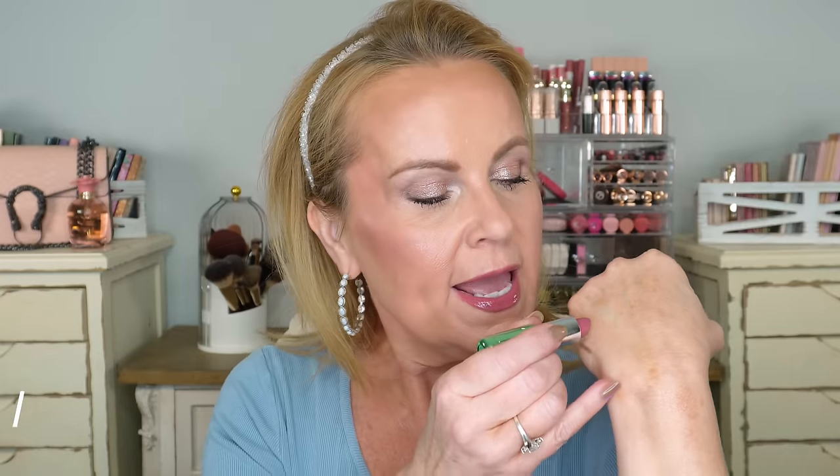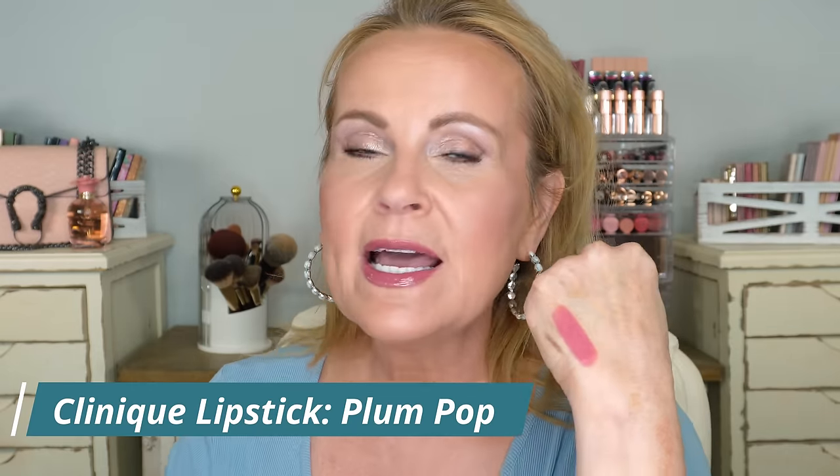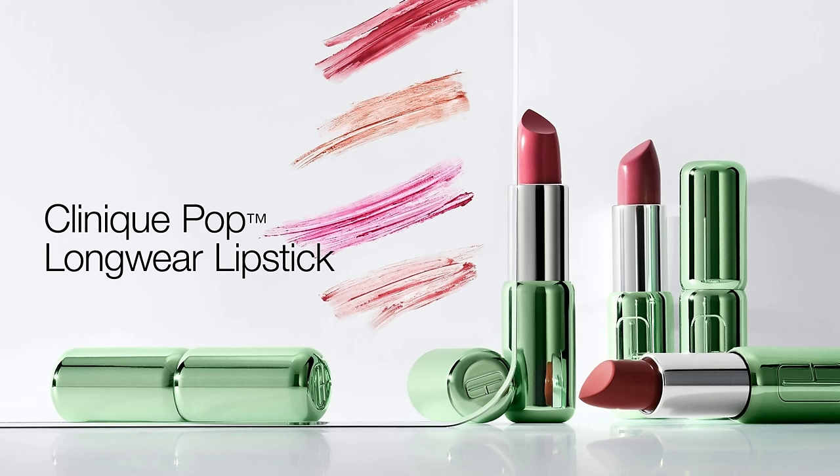The lipstick I have on is from Clinique — this is Plum Pop. I showed this in a video very recently. This is going to be my go-to fall color for lips — I've already used it a dozen times. I love the way it makes my lips look juicy and plumped up, and it lasts quite a long time even though it's a satin, not a matte. They have nude options too, and I'm really impressed by these Clinique lipsticks.